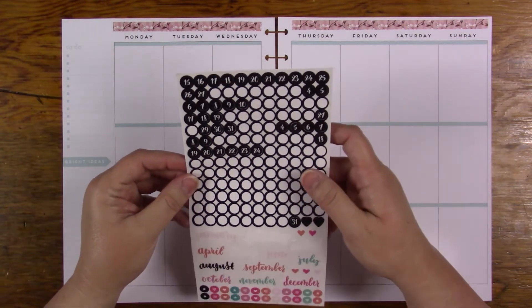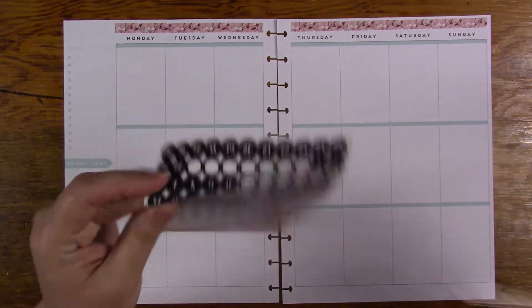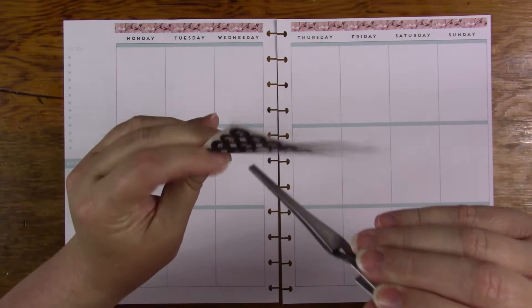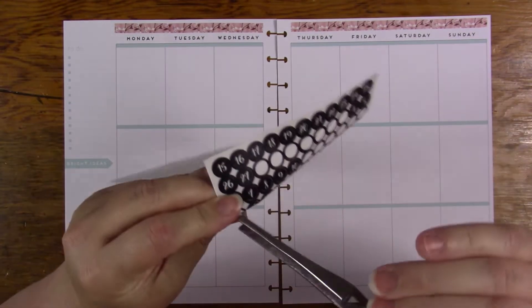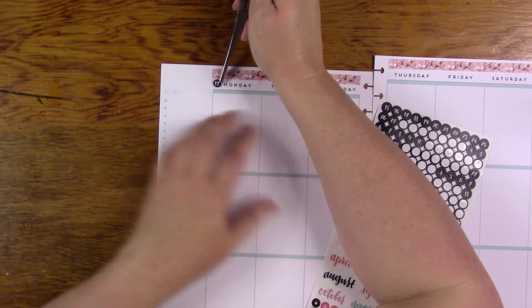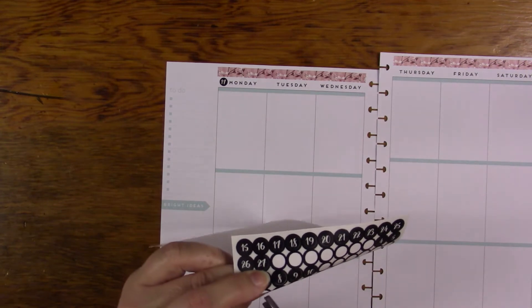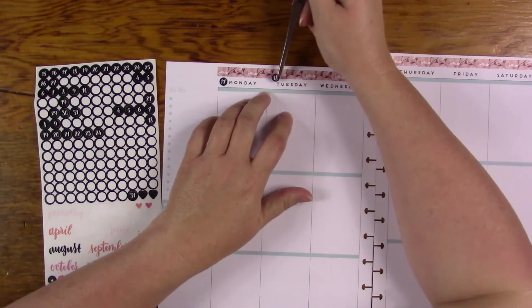Do I have the correct numbers on here? I have some of them, I think I have all of them. If I can get my fingers to work right — I don't know why I can't get them to work properly today. Alright, the 17th. I probably could have put it on the washi, but I don't want to cover that washi up.